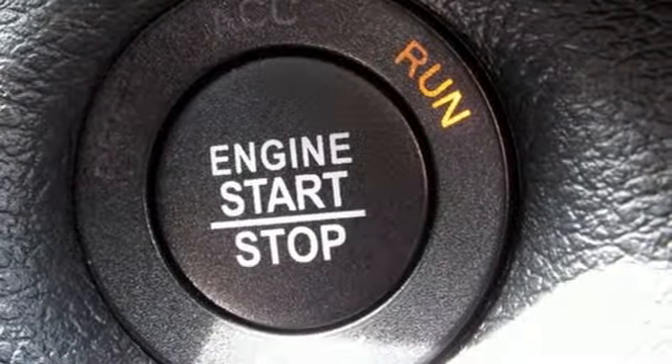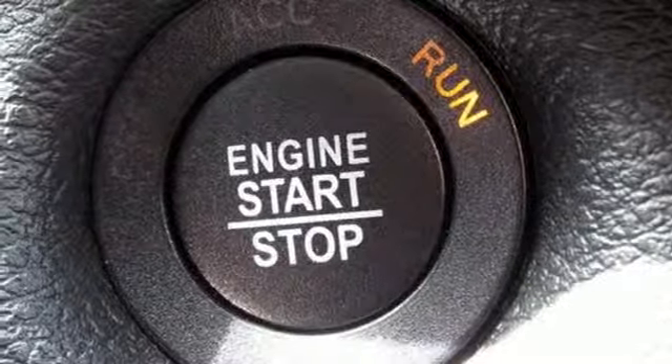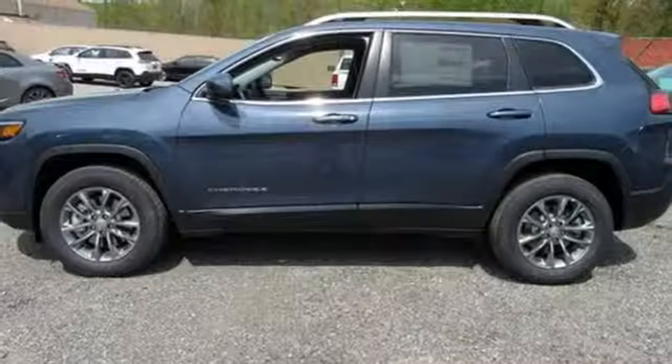V6 engine, active grille shutters, electronic shift on the fly, and power heated mirrors.